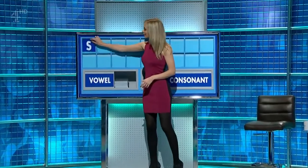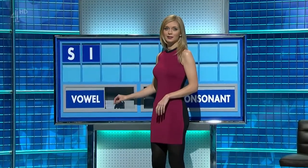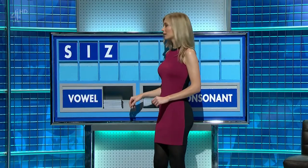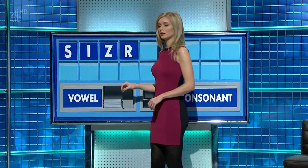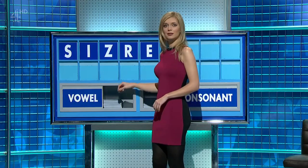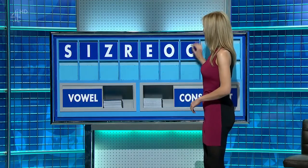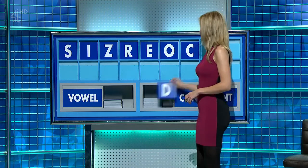Thank you, Carl. S. And a vowel. I. And a consonant, please. Z. And another consonant. R. And a vowel. E. C. Another vowel. C. A consonant. C. Another consonant. D.